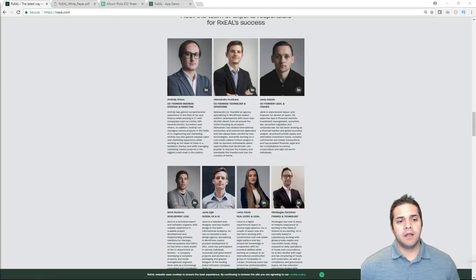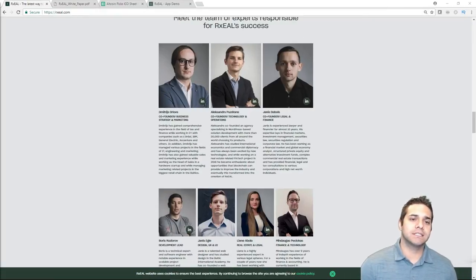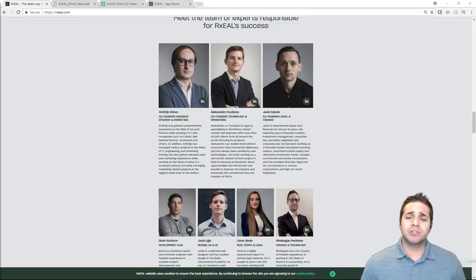Now let's go to their team. First, Demetrius — he's the CEO and co-founder. He worked for big companies including EY, where he did consulting with companies like L'Oreal, IBM, GE, and Accenture. Next, Alexandros — the co-founder with experience in web development, and co-founder of MNKY Studios where he worked for seven years. And then Janice, also co-founder, worked at JD Investments specializing in investment management, global macro trading, commodity hedging, and venture capital. This group were pretty much founders of smaller companies — not really any big superstars.